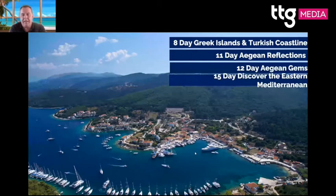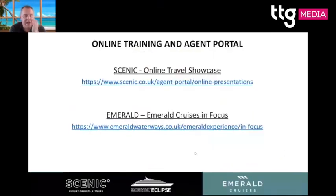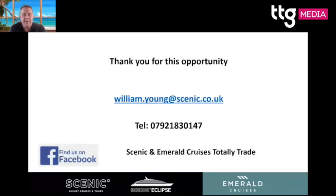That's a destination overview of what we offer. On Emerald, beer, wine, and soft drinks are included with lunch and dinner — it's slightly different from Scenic as there's no butler service, but it's still a wonderful cruise. We have great travel showcases, and agents can find videos to send to clients via the agent portal. My email address and phone number are on screen, and we have a Facebook page called Scenic and Emerald Cruises — Totally Trade — to keep you up to date.